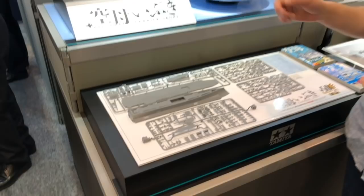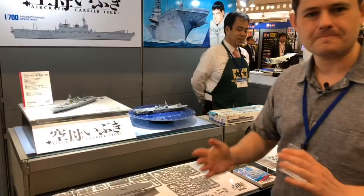Alright guys, we are out — that's it. Wrapping up at Shizuoka Hobby Show 2018. I hope you enjoyed it, and we'll bring you many more videos on HobbyLink.TV. Thank you very much, see ya.